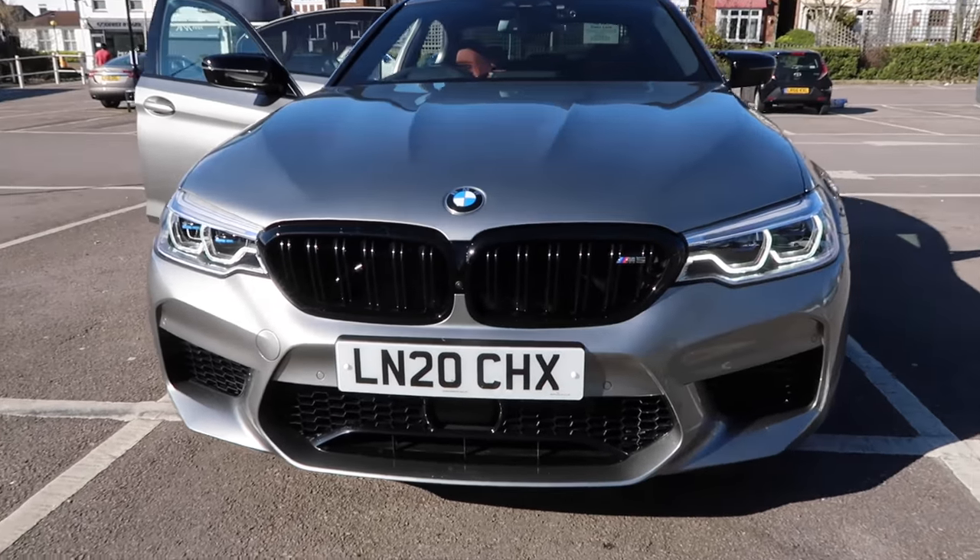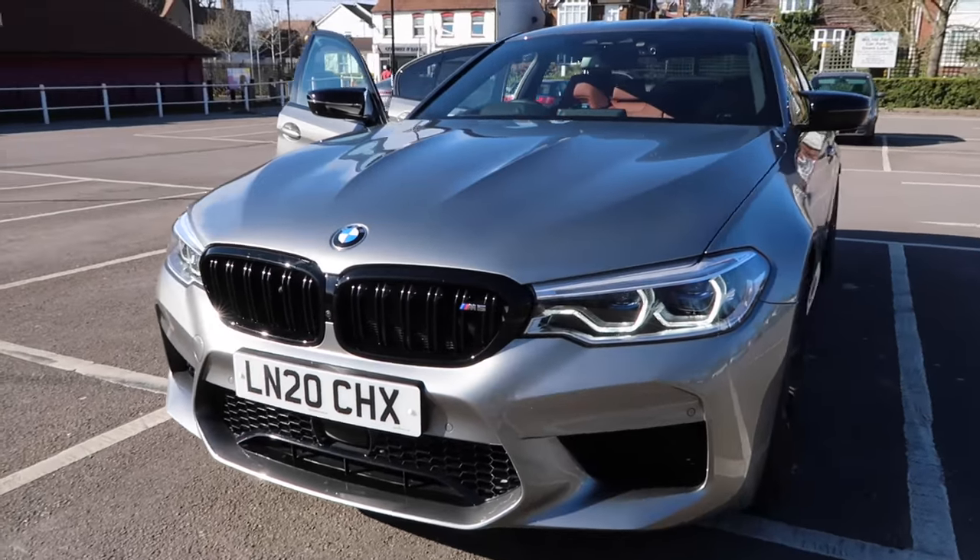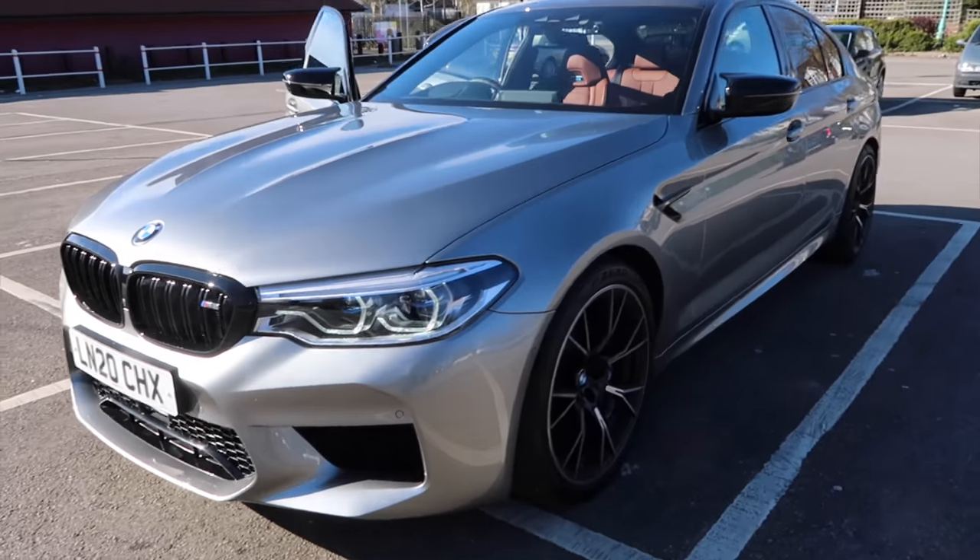Trying to do some cinematic shots, but there won't be any fancy music on this — I like to just do raw vlogs. I'm going to record a little bit of the exhaust sound now. Comment what you want me to do to the car.